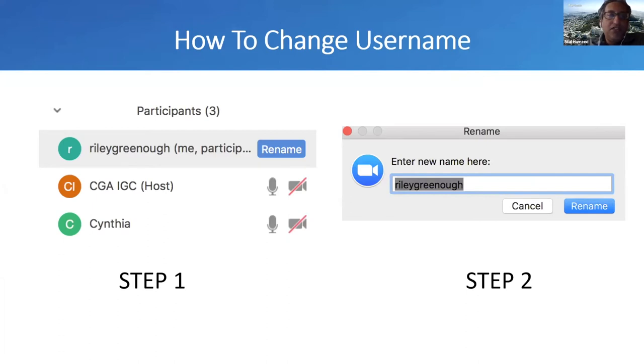Ideally, please make sure we have your name right. If you're using some other name, please rename. This is very easy — right-click on your name in the participant list and you can put your full name so that we know who is asking the question.